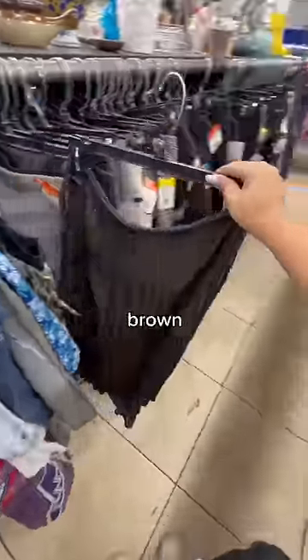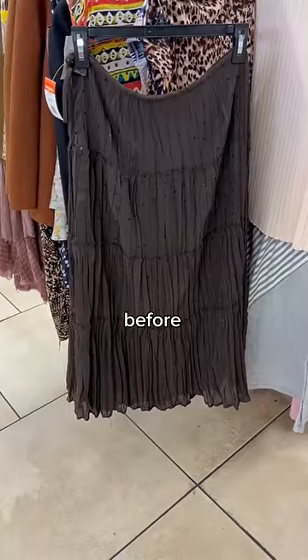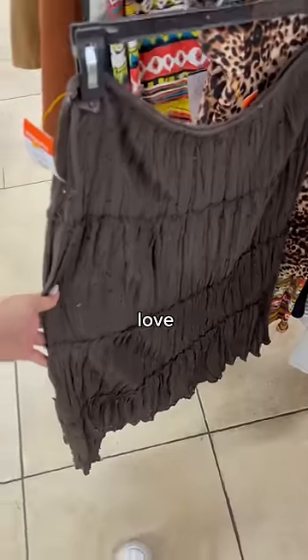Then I also ended up finding this brown tiered maxi skirt. I actually found the exact same one in black before, so this was a nice coincidence. I absolutely love the sequin details.